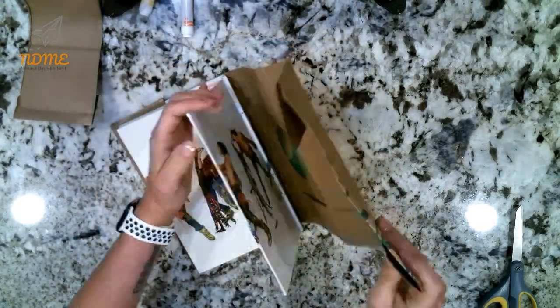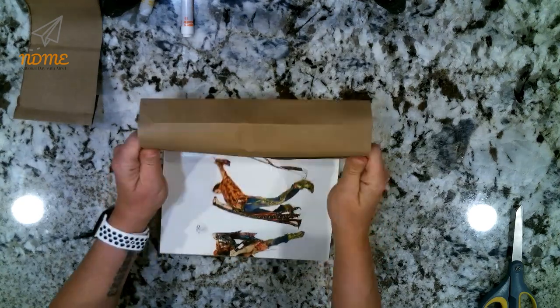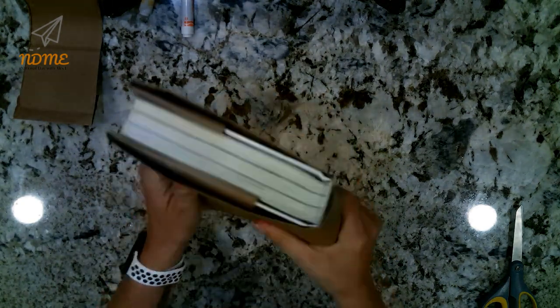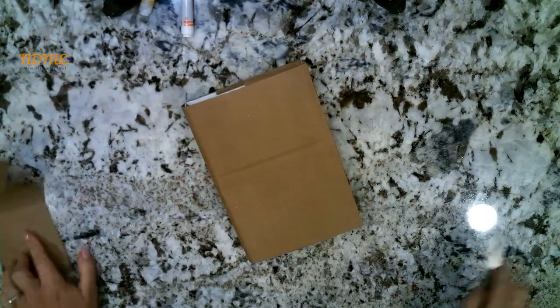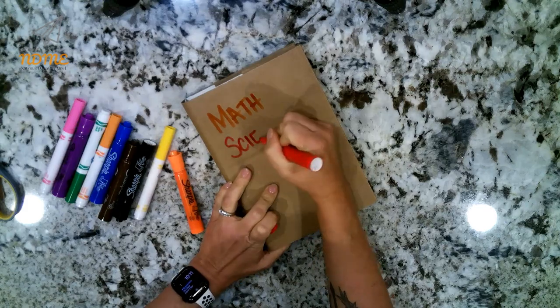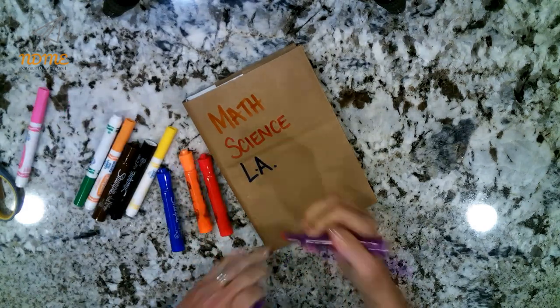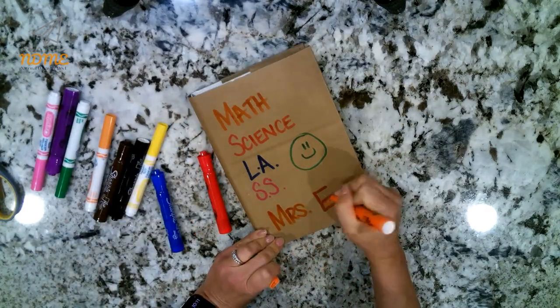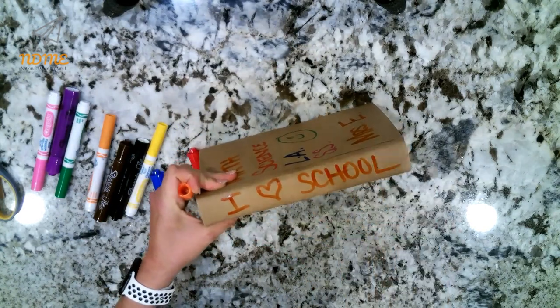Don't get frustrated — it may take a couple of tries, but you can definitely do this one. And then when you're all done, you get to decorate it however you want. This was my favorite thing to do when I was in school because I could decorate each book for the different subject and it kept the book safe.